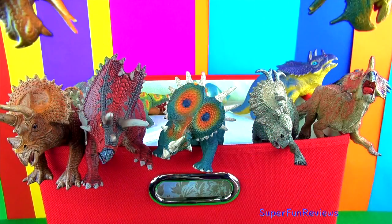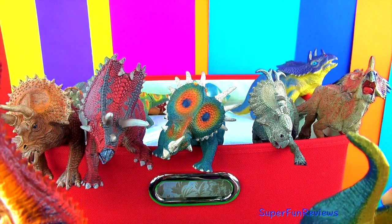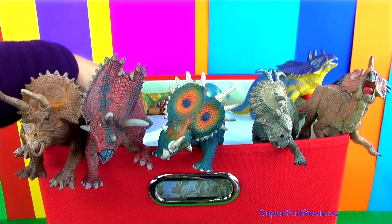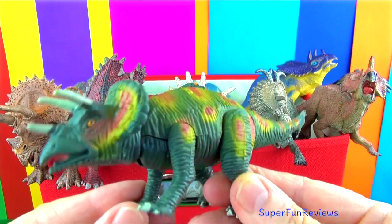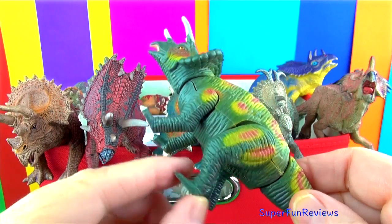This is an old Triceratops and here's his friend. I really like this moveable one — you can move the tail, the head, and the legs.